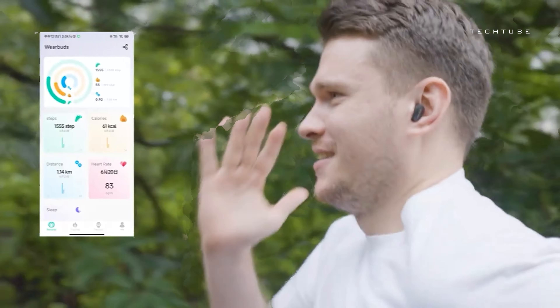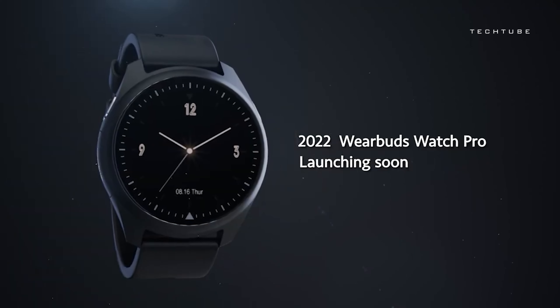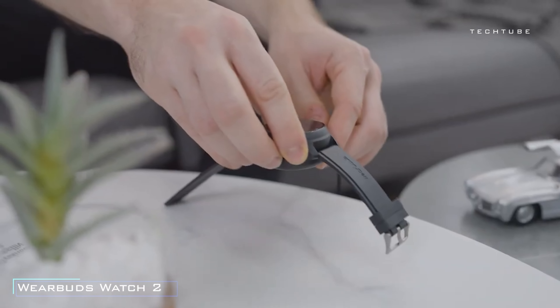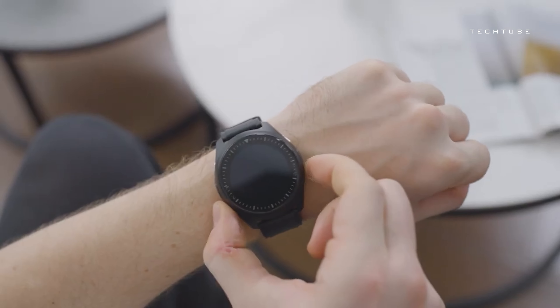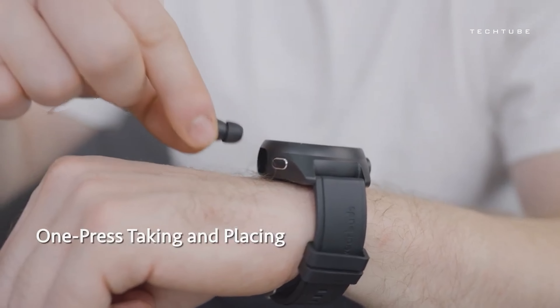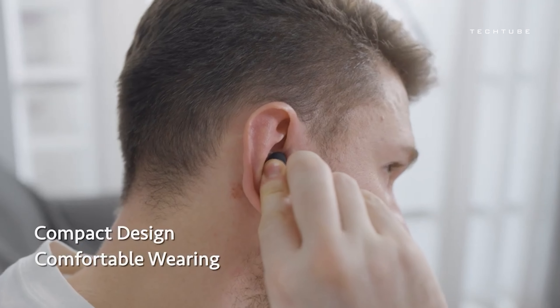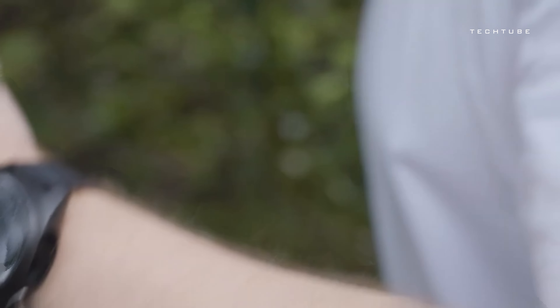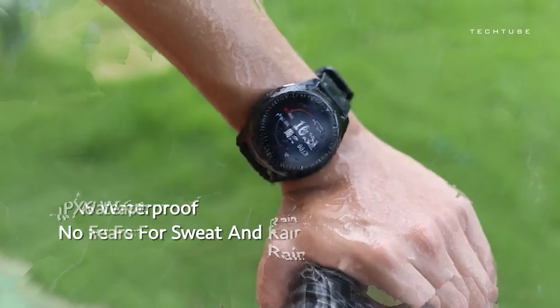Attention all athletes — whether you're hitting the court, the field, or the lanes, we've got a game-changing piece of tech just for you. Forget the hassle of carrying multiple devices just to track your fitness and listen to music. With this innovative wearable watch, you can do it all without weighing yourself down. No need for a smartphone — this smartwatch stores all your music right in the buds, so you can rock out on the go.